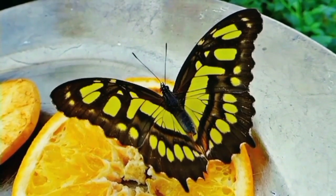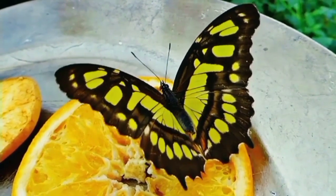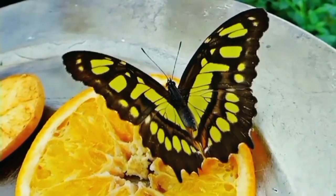Fact number seven: butterflies are nature's artists. The intricate patterns on their wings serve multiple purposes, including camouflage and warning predators.